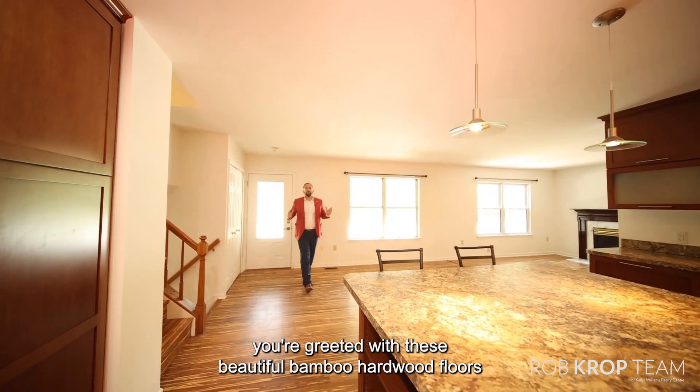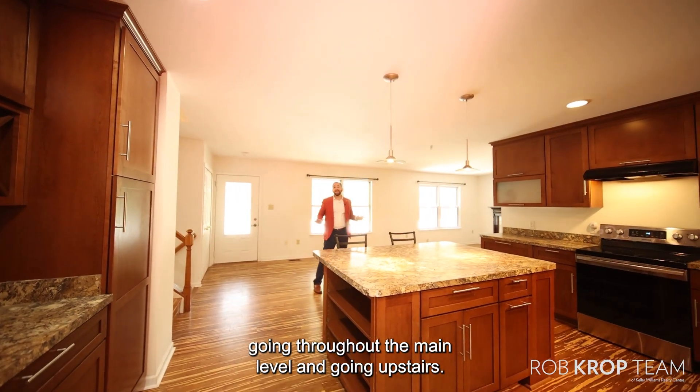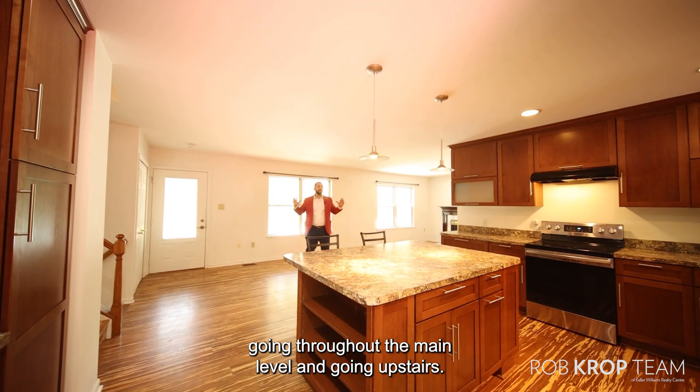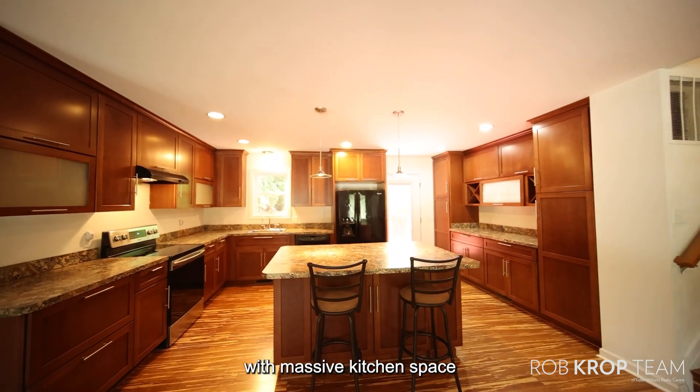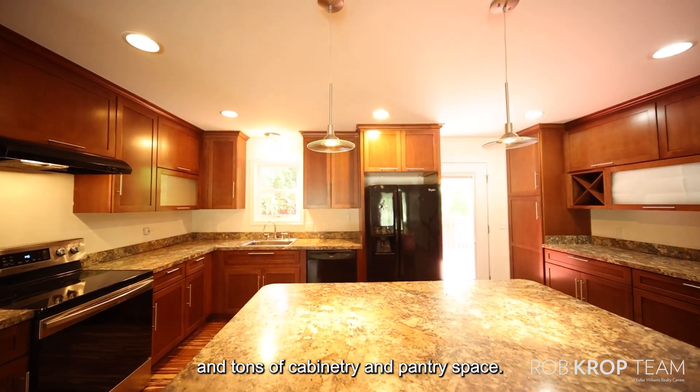As soon as you walk in you're greeted with these beautiful bamboo hardwood floors going throughout the main level and going upstairs. You have a large open floor plan with massive kitchen space and tons of cabinetry and pantry space.